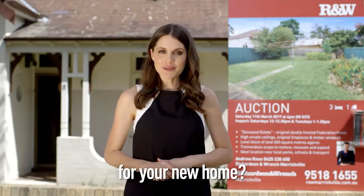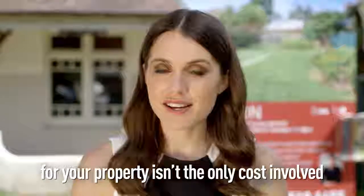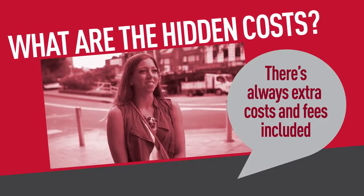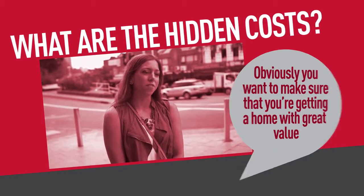Do you know what you're really paying for your new home? Sadly, the price you pay for your property isn't the only cost involved, so don't get caught unaware partway through the buying process. There are always extra costs and fees included, and obviously you want to make sure that you're getting a home with great value.